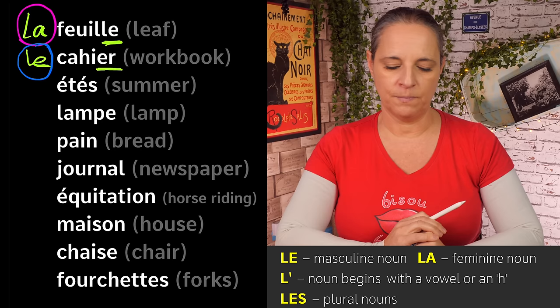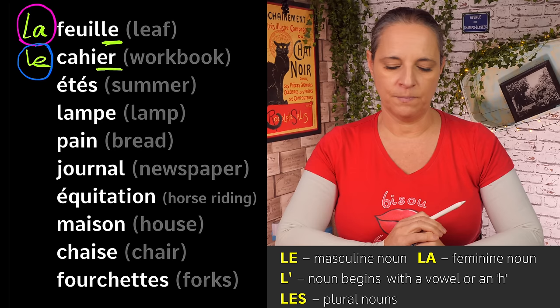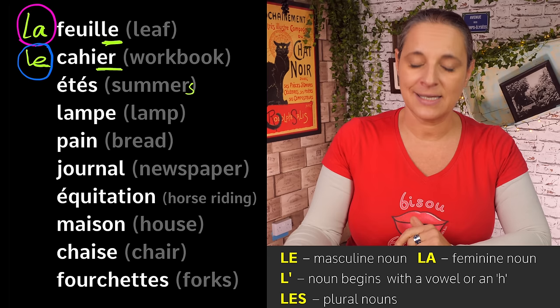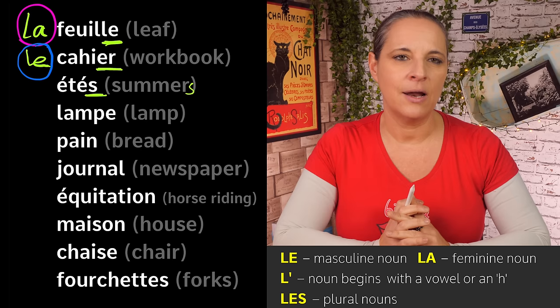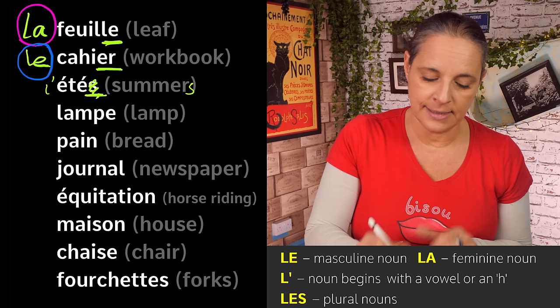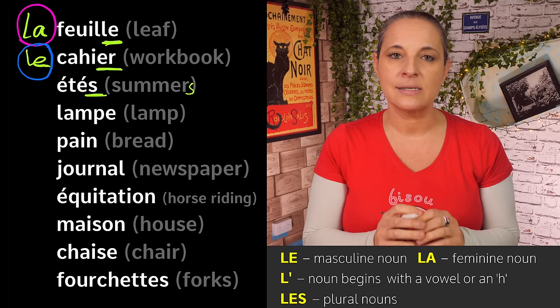The next one is slightly more tricky. 'Étés' — without an S it means 'summer', but with an S it means 'summers'. So it is plural. Is it 'le', 'la', 'les', or 'l'' with an apostrophe? In its singular form it would be 'l'' with an apostrophe, but here it comes with an S, so it has to be plural: 'les étés'. Even though in singular it starts with a vowel, in plural it becomes 'les étés'.